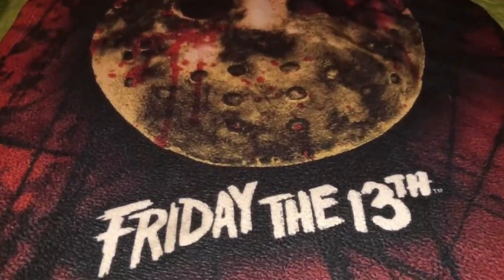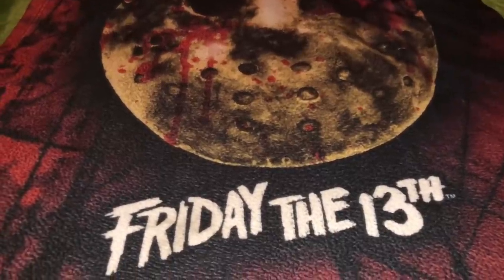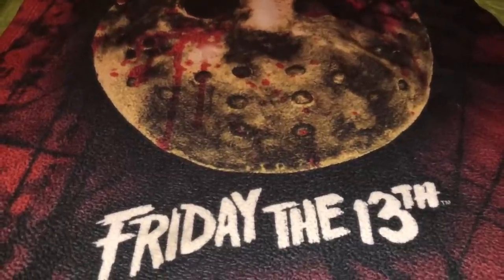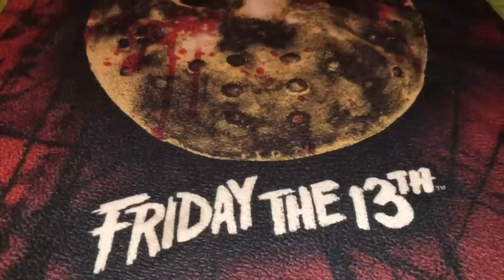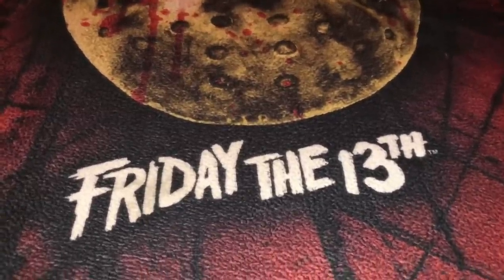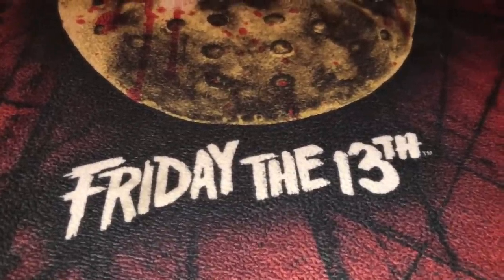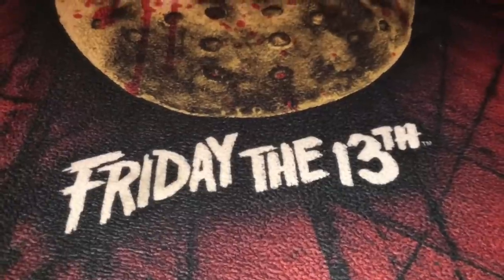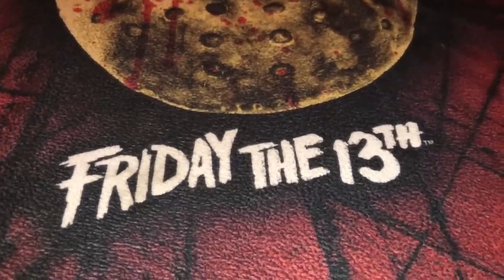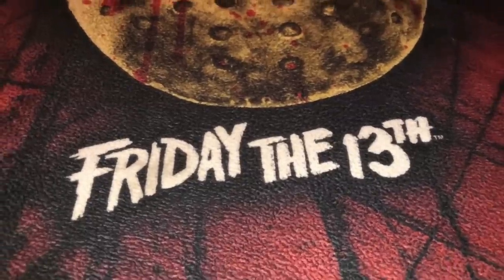Hey, what's up YouTubers and welcome back to another Toddy Walnuts video. Thank you for stopping by and taking a few moments of your time to spend with me today. I'm going to be going over my Vinegar Syndrome releases. These are the releases I own that have slip covers. I was asked by a YouTube viewer and Facebook friend of mine Johnny Walker — and if that's your real name, sir, that is an awesome name — he wanted to know what my top 10 Vinegar Syndrome releases are.